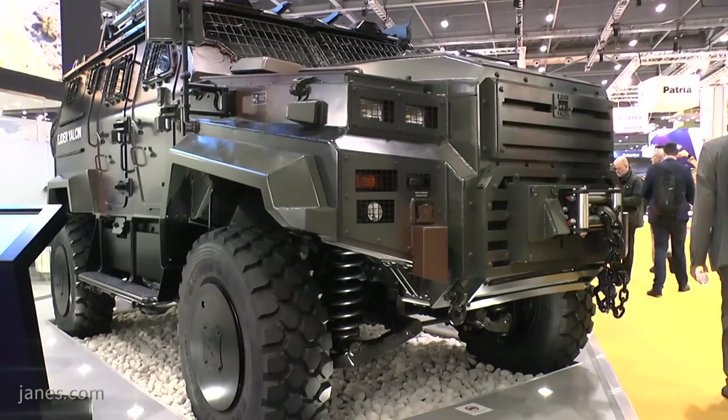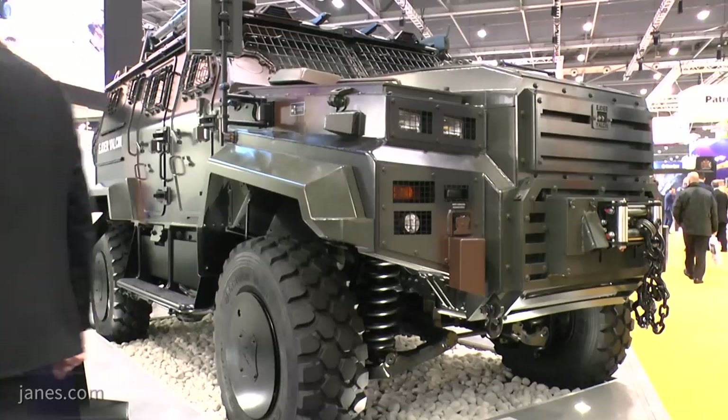In terms of lethality, we have four tons of payload carrying capacity. So beyond the usual automated machine guns, we can mount short-range air missile defense systems and anti-tank guided missile systems together with different surveillance systems or jammer systems without reducing vehicle performance at all.